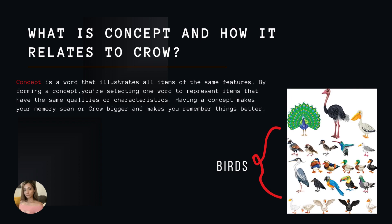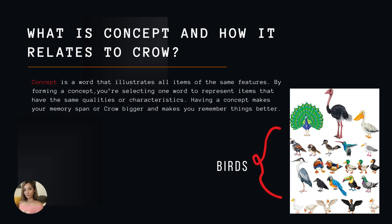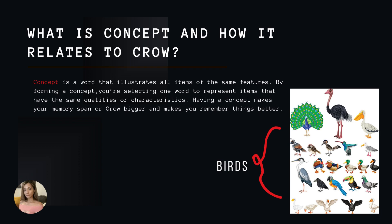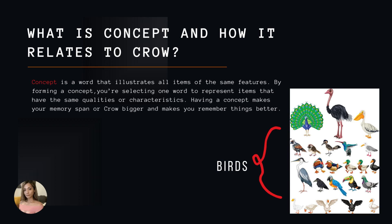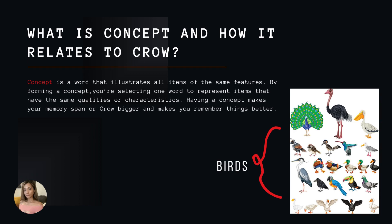A concept is a word that illustrates all items of the same features. By forming a concept, you're selecting one word to represent items that have the same qualities or characteristics. Having a concept makes your memory span or CROW bigger and makes you remember things better. For instance, you might know different kinds of birds such as ostrich, parrot, or goose — but you can simply call them all 'birds.'